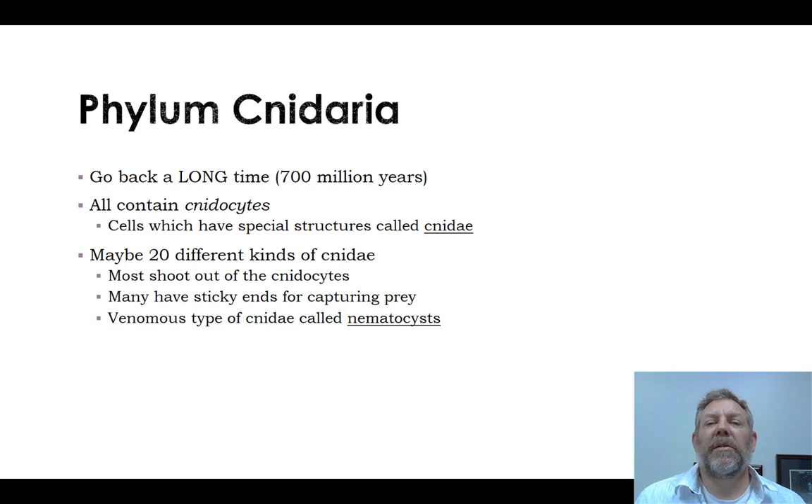The one characteristic that is really useful for recognizing this group is the presence of cnidocytes. Cnidocytes are cells which have structures called cnidae in them. There are all kinds of these, and these are things that shoot out whenever they're stimulated. Sometimes they have sticky ends for capturing prey, or sticky ends for holding on so the cnidarian can hold in place. Sometimes they have venom on them — and those are called nematocysts.